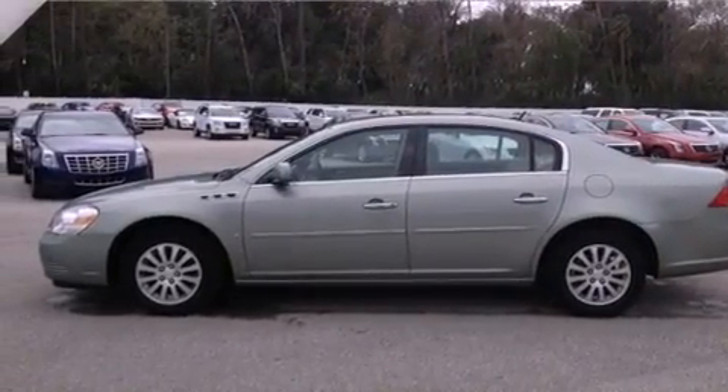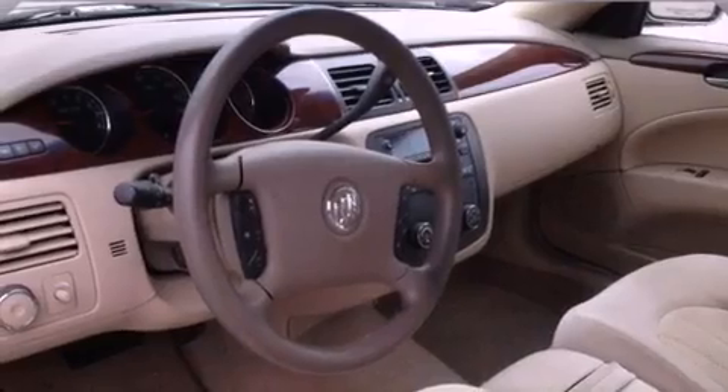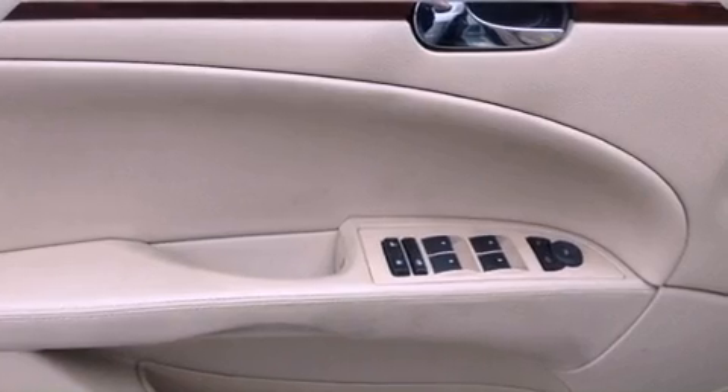The following features are also included: air conditioning, cruise control, a keyless entry system, interior wood trim accents, traction control, OnStar, an anti-lock braking system, side curtain airbags, a valet lockout, and an auxiliary power outlet.